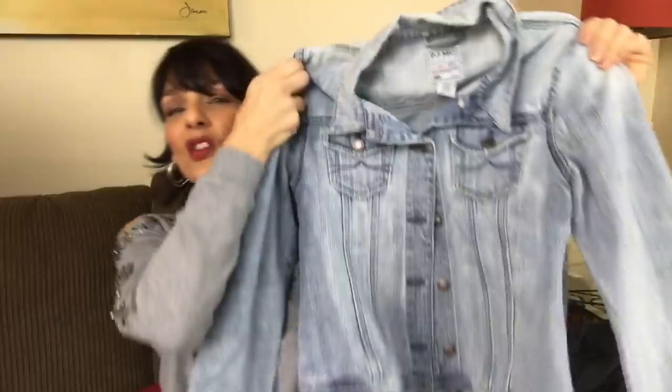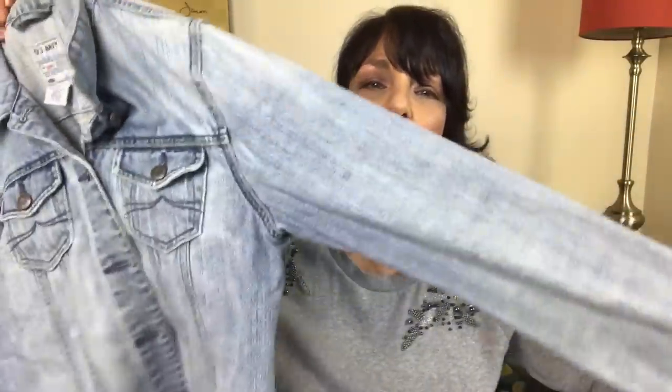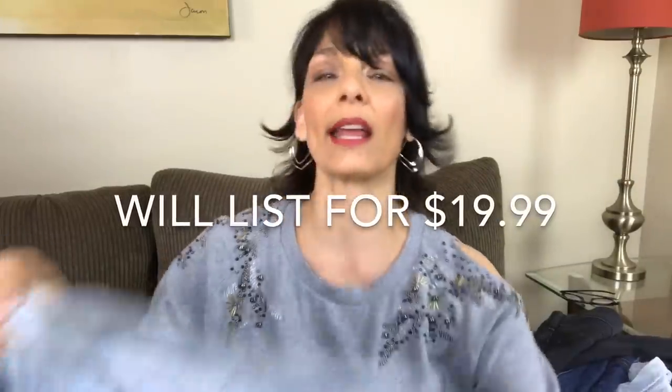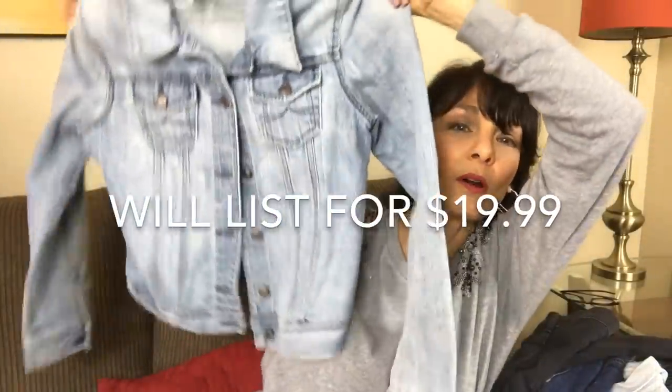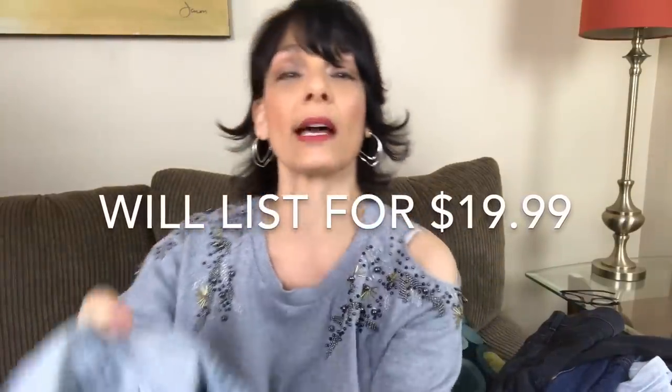Next is this jean jacket from Old Navy, and it's in very good shape, actually. I think I am going to try to resell this. Along the way, I'm going to put on the screen what I think I might sell something for. The size on this is a size medium.